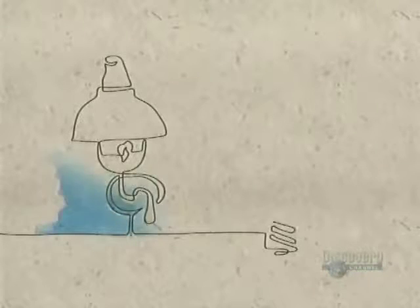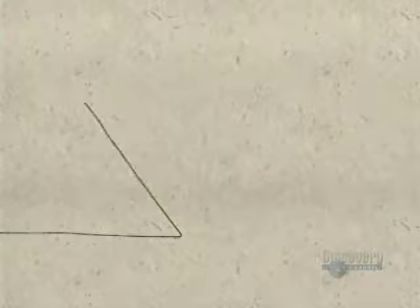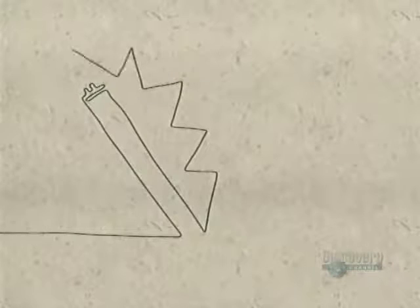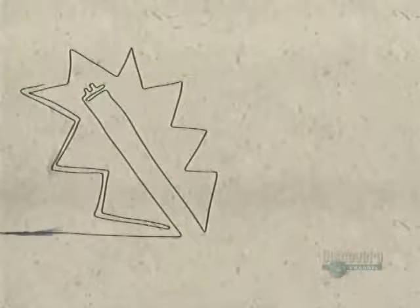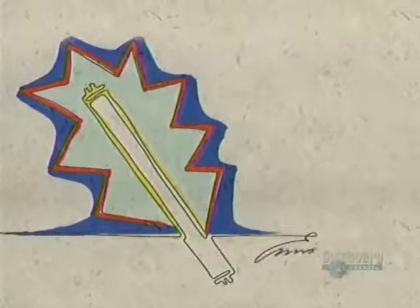Almost 40 years later, Thomas Edison invented his famous incandescent light bulb. In 1909, the Frenchman Georges Claude developed the fluorescent tube, a light remaining unaltered to this very day.